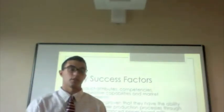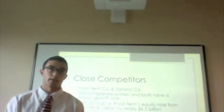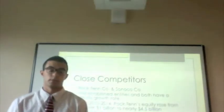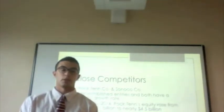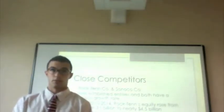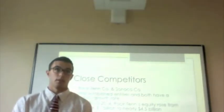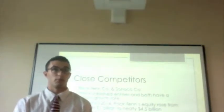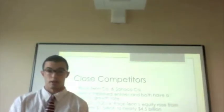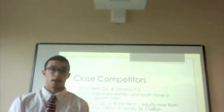Hi, my name is Ryan Voorhees and I'm going to talk about some of the key success factors. They include product attributes, competencies, competitive capabilities, and market achievements. This industry has proven the ability to improve production processes through the use of advanced paperboard mills, meeting many specifications to satisfy clients' packaging requirements. Strategically placing facilities is vital, and keeping production costs down is the major priority in this industry.